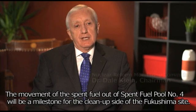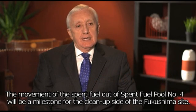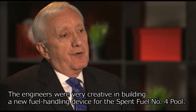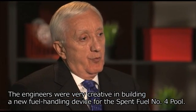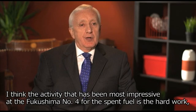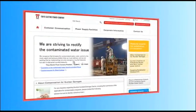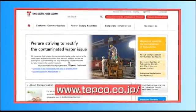The movement of the spent fuel out of spent fuel pool number 4 will be a milestone for the cleanup side of the Fukushima site. The engineers were very creative in building a new fuel handling device for the spent fuel number 4 pool. The activities that have been most impressive at Fukushima number 4 for the spent fuel is the hard work, the dedication, and the creativity that the employees have done to move that spent fuel in a safe, secure fashion. As the cleanup and remediation moves forward, we remain committed to sharing information like this video with you.